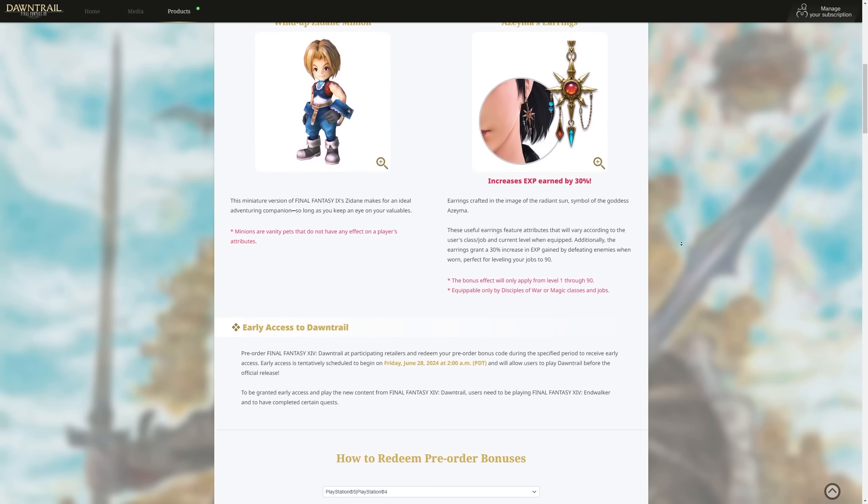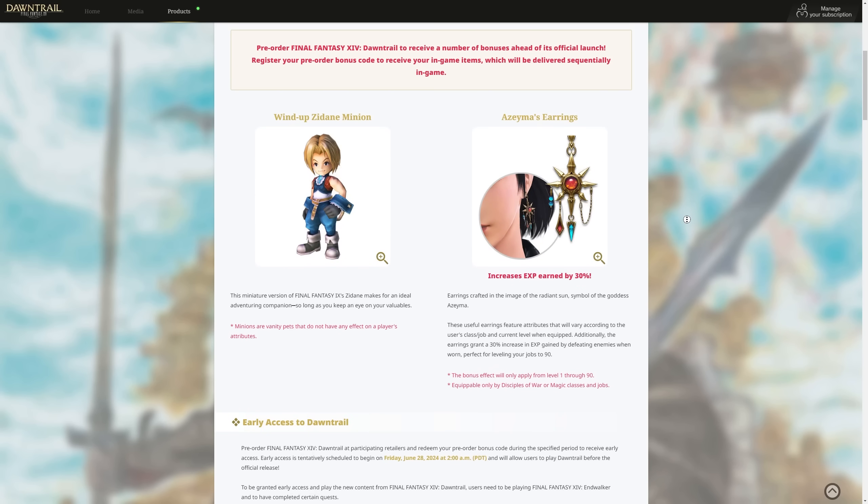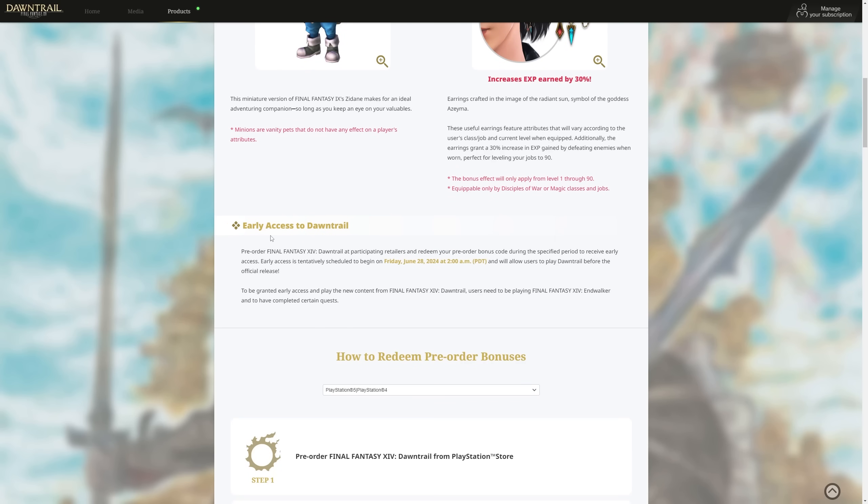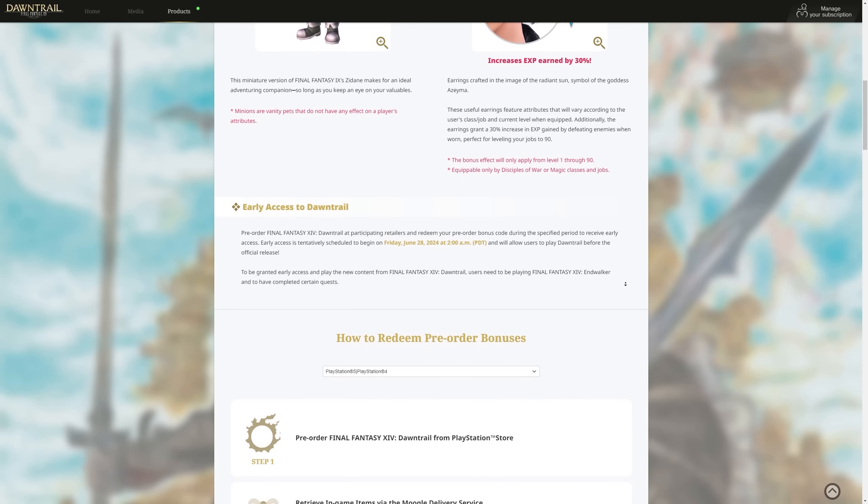That bonus effect only applies from level one all the way to 90 — there are no bonuses beyond that — and that's for any version of the game, even the standard one, if you pre-order. Along with that you'll get early access to Dawntrail. If you buy the game on Tuesday or before it comes out, you will get early access, which begins on Friday the 28th of June. It's currently scheduled for 2 a.m. PDT. I'd take this with a pinch of salt though — expansion launches are expansion launches, so bear in mind things could be delayed by a couple of hours.